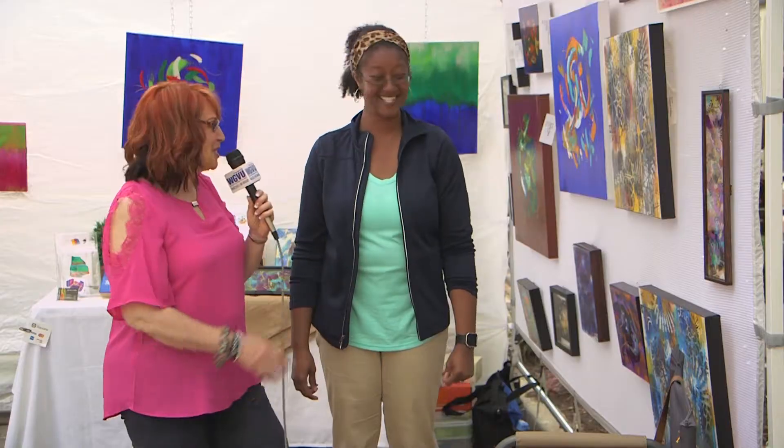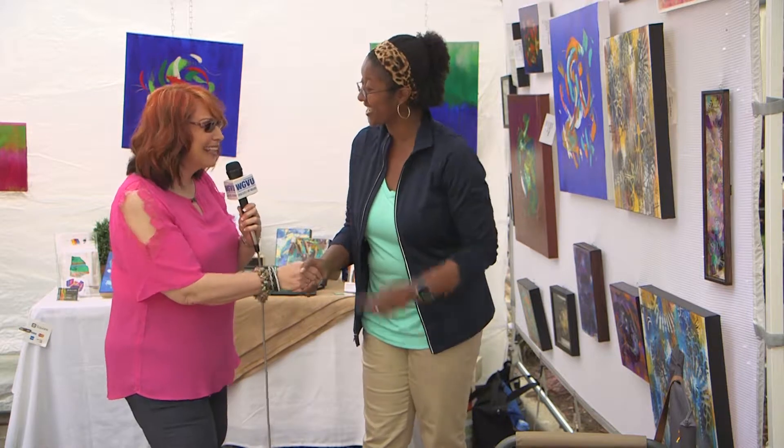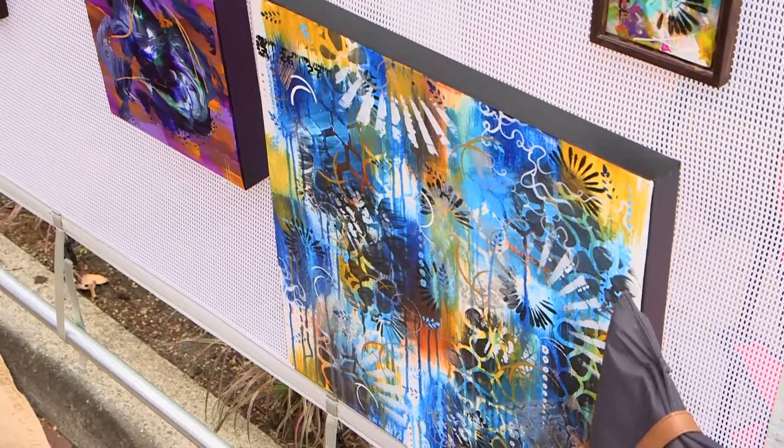I like to explore with movement, I like to explore with color schemes, and I just go from there and see what happens. Marshila, keep doing the work — I love it. Thank you so much for talking with me today. Thank you for having me.